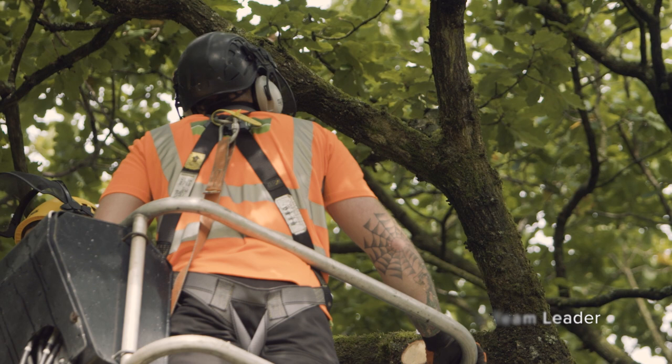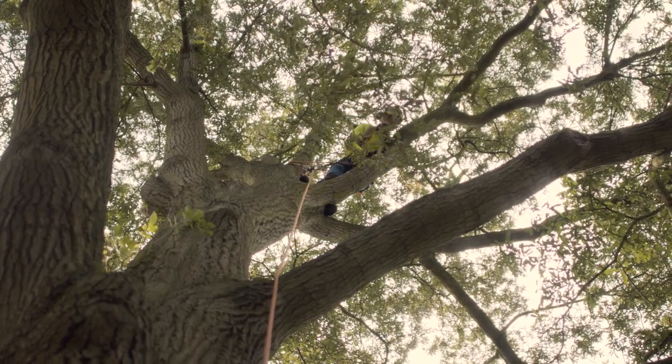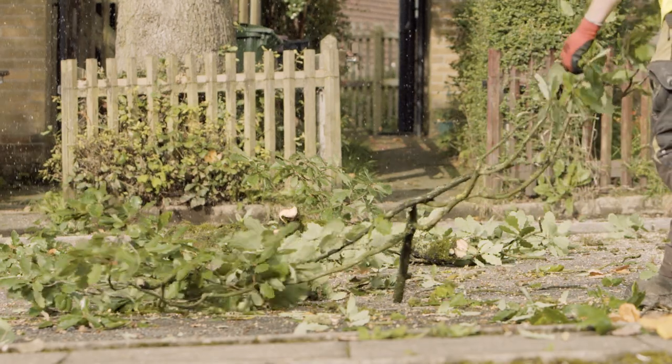As an arborist at Glendale we're able to provide tree maintenance services to a host of locations such as highways, fire stations, all other emergency services, schools, and also private sector clients.